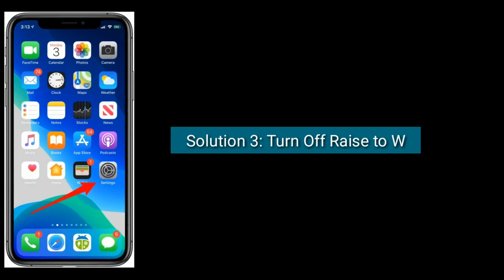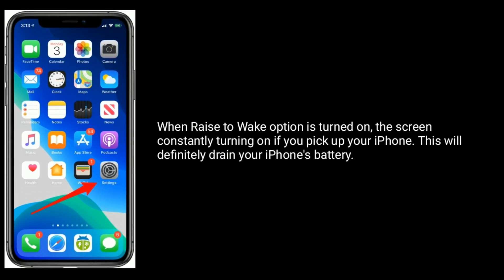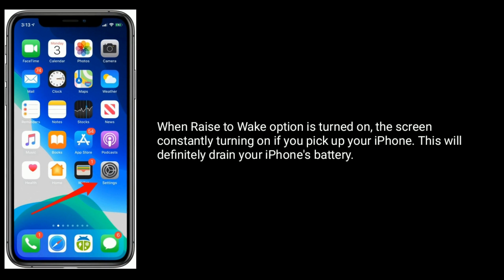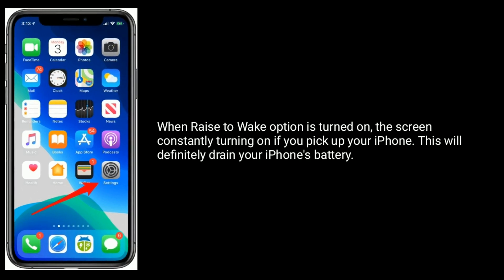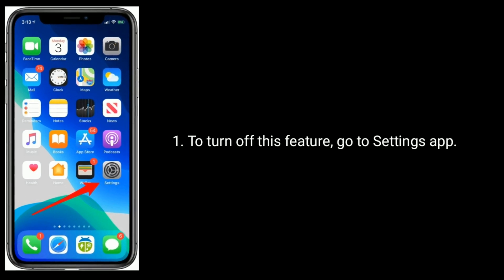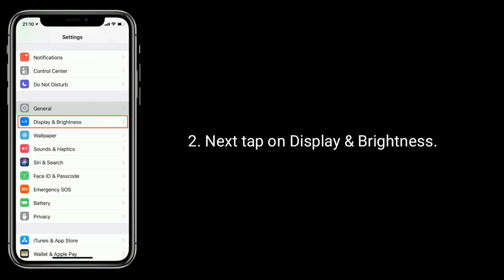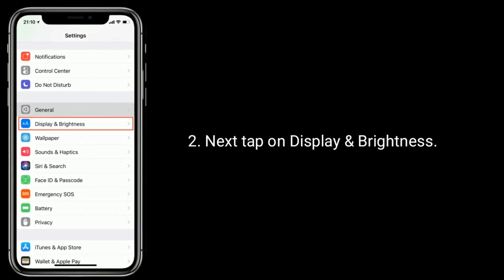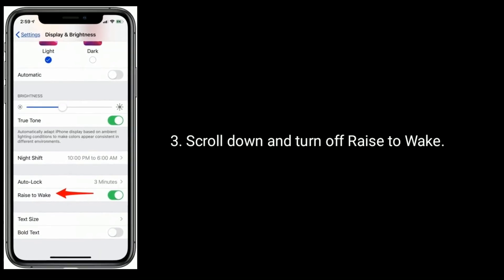Solution 3 is: turn off Rise to Wake. When the Rise to Wake option is turned on, the screen constantly turns on if you pick up your iPhone, which will definitely drain your iPhone's battery. To turn off this feature, go to the Settings app, tap on Display and Brightness, then scroll down and turn off Rise to Wake.